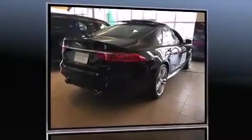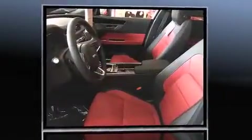Introducing the 2016 Jaguar XF. This four-door, five-passenger sedan offers the latest in technological innovation and style.